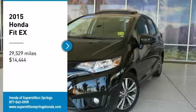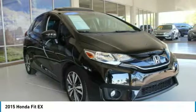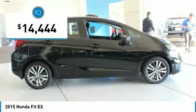Come test drive the 2015 Fit. The Fit was engineered to be useful, efficient, and reliable. But its most important attribute is its innate charm and coolness. And it is priced below $15,000.